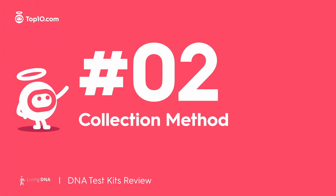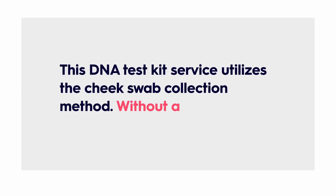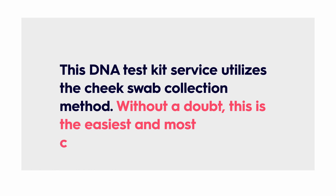This DNA kit service utilizes the cheek swab collection method. Without a doubt, this is the easiest and most comfortable way to collect your DNA sample, beating out urine, blood, or even saliva samples with ease.